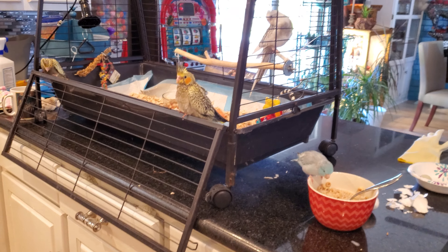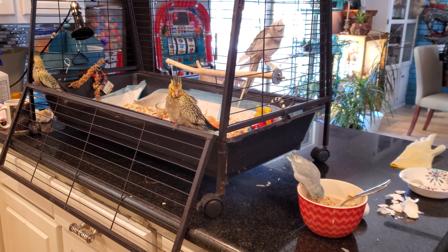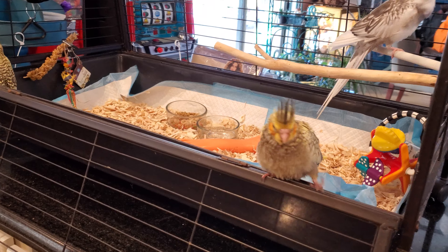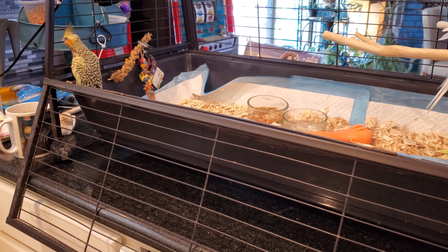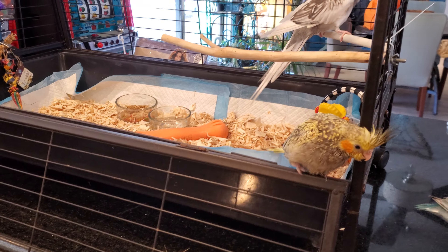Hi y'all. I just wanted to show you kind of my little morning with my birds. These are the two little babies, and they are just starting to kind of come out. They're feathered. It's the first time they've been in the larger training cage.